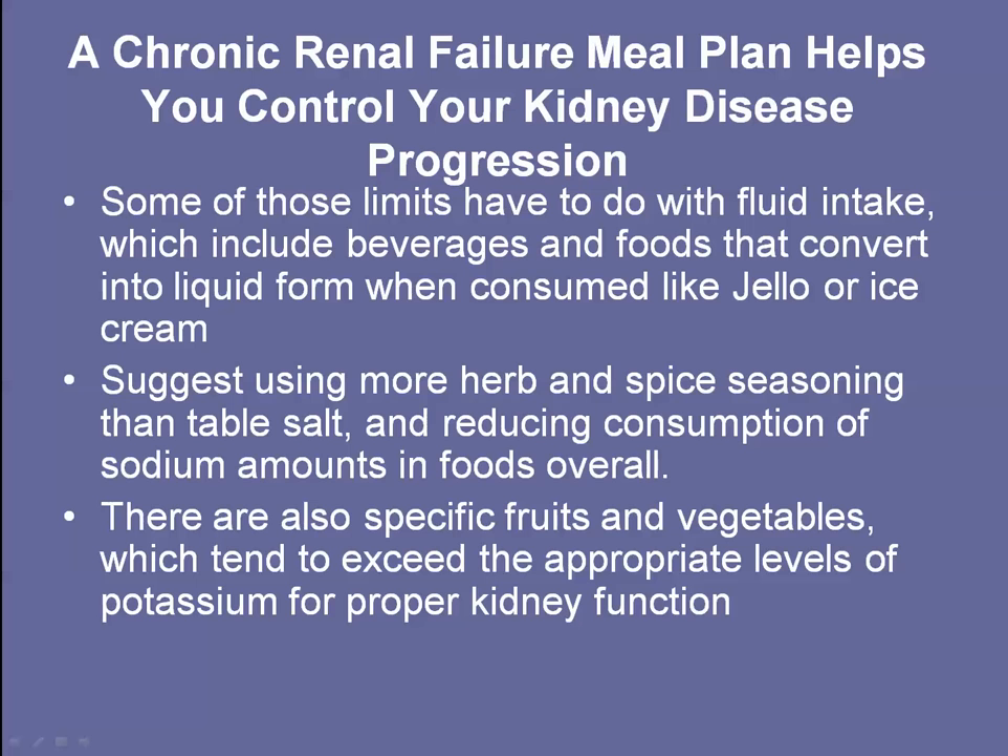It helps you control your kidney disease progression. It keeps you from getting too much and developing pain in your kidneys or hurting your kidneys further, or progressing to a future stage. It also suggests using more herbs and spice seasonings. By following a meal plan with recipes and nutritionals, you can learn a lot about how the foods are prepared and eventually come up with some of your own ideas.